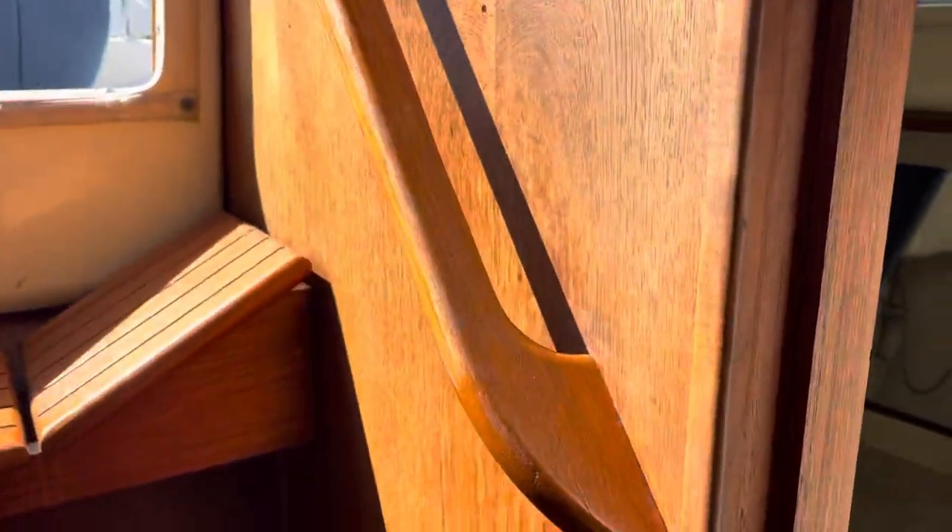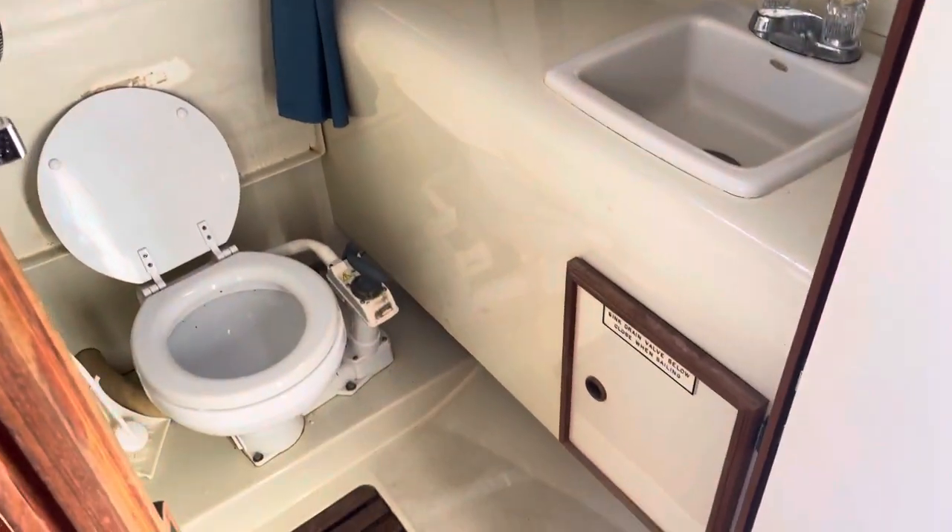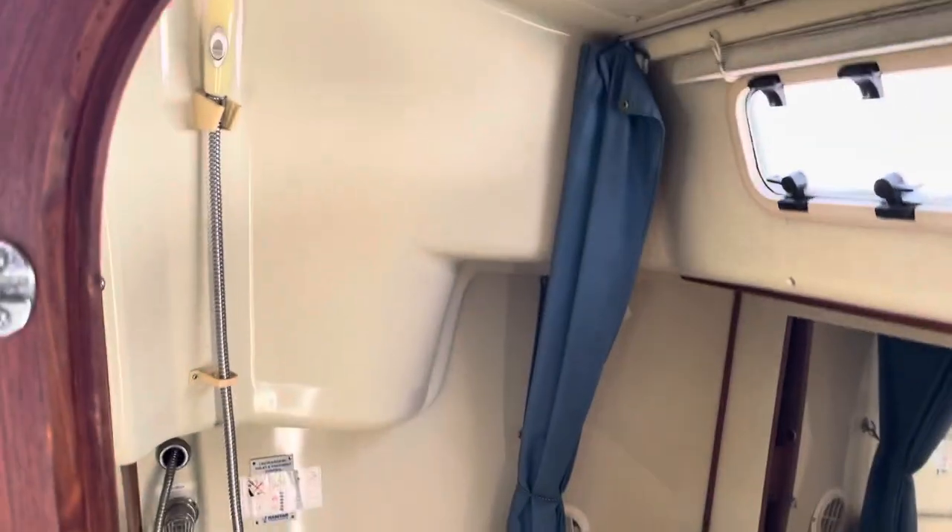Then obviously the head over here, to port aft. Shower.